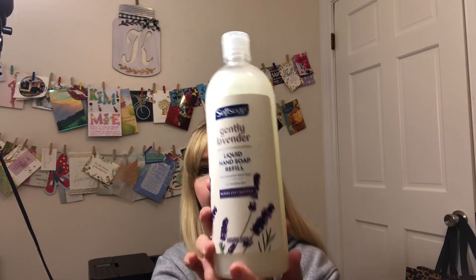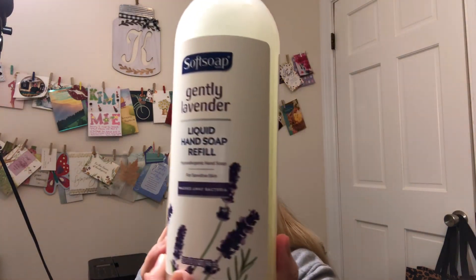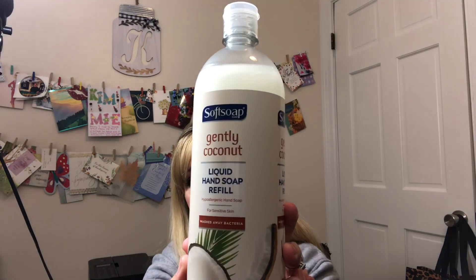I just happened to be walking by and I found this — it's the Soft Soap brand, gently lavender liquid hand soap refill. It says hypoallergenic hand soap for sensitive skin, washes away bacteria. This is a 32 fluid ounce, guys. So if you see this in your local Dollar Tree, grab them up — that is an excellent price at one dollar. I also got it in the coconut scent.